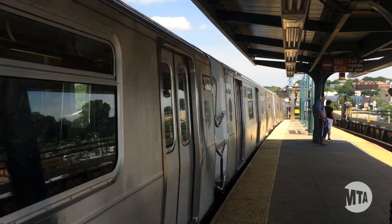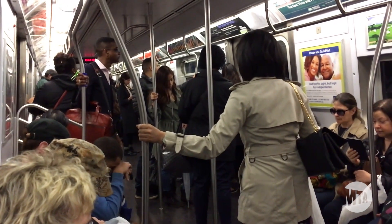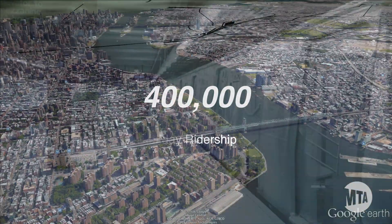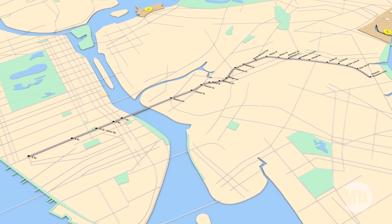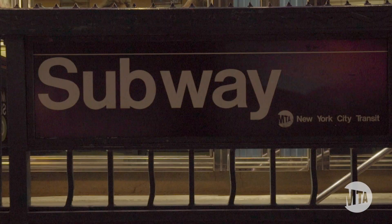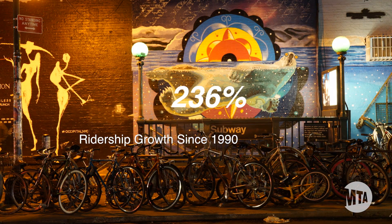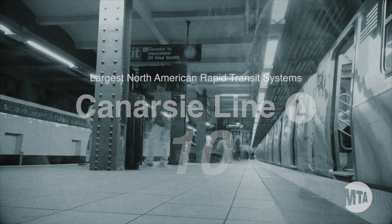To understand the incredible growth New York City has seen over the past few decades, all you have to do is look at the L train. Each weekday, 400,000 riders use the L, which travels through the Canarsie Tunnel under the East River connecting Manhattan and Brooklyn. Ridership has more than tripled since 1990. In fact, the L line alone is the tenth largest subway in North America, only slightly behind the entire BART system in San Francisco.